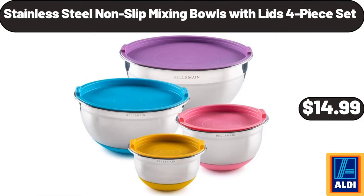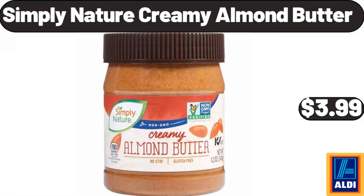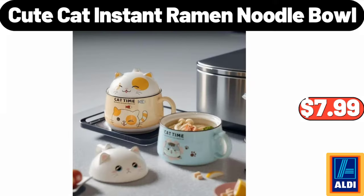Stainless steel non-slip mixing bowls with lids four-piece set $14.99, 26-quart digital air fryer oven $129.99. Simply Nature creamy almond butter $3.99. Bathroom towel storage $14.99.